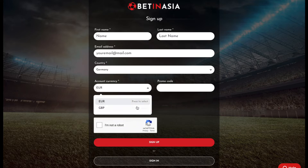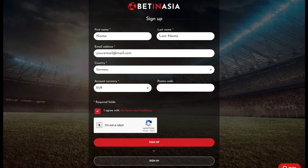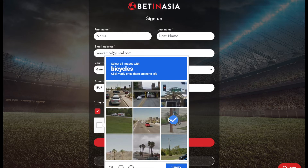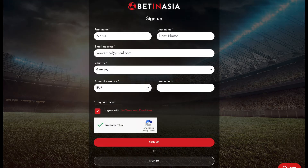Here, insert your first name, last name, country of residence, default currency, and promo code. Check mark the terms and agreement and click sign up.